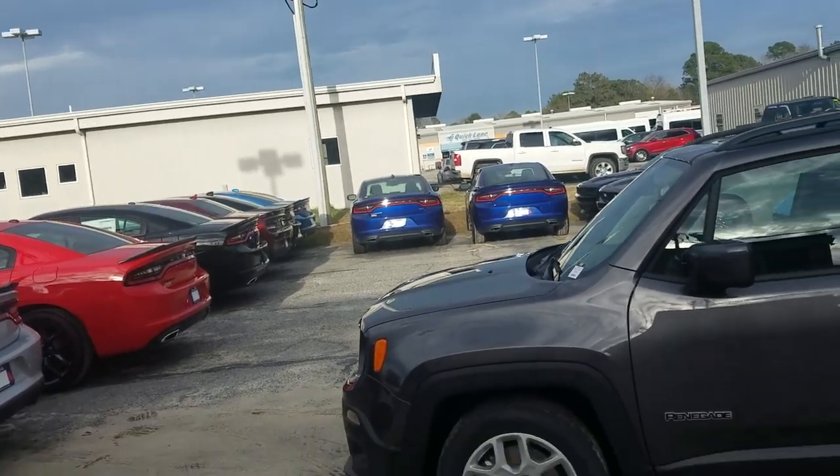Brent Chrysler Dodge Jeep and Ram in Statesboro. Just want to take a second, shoot a short video, introduce myself, and also show you this beautiful Jeep Renegade that you are looking at today.